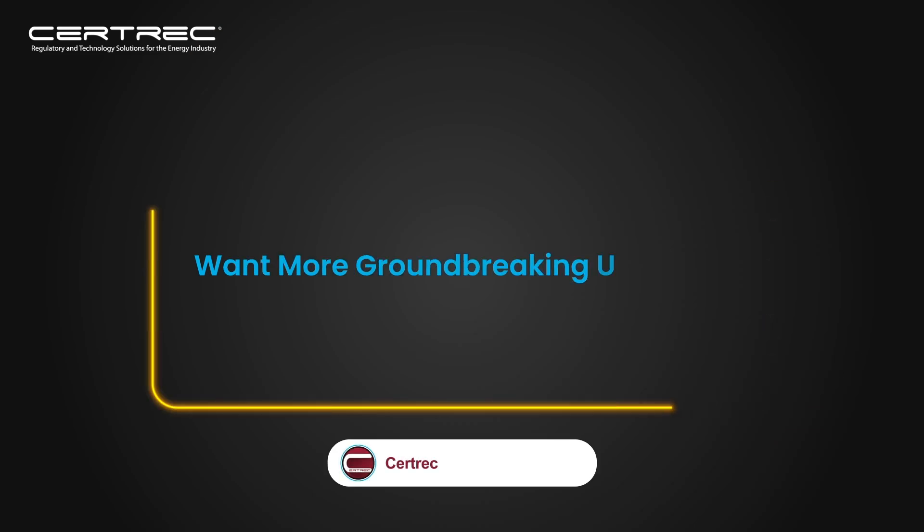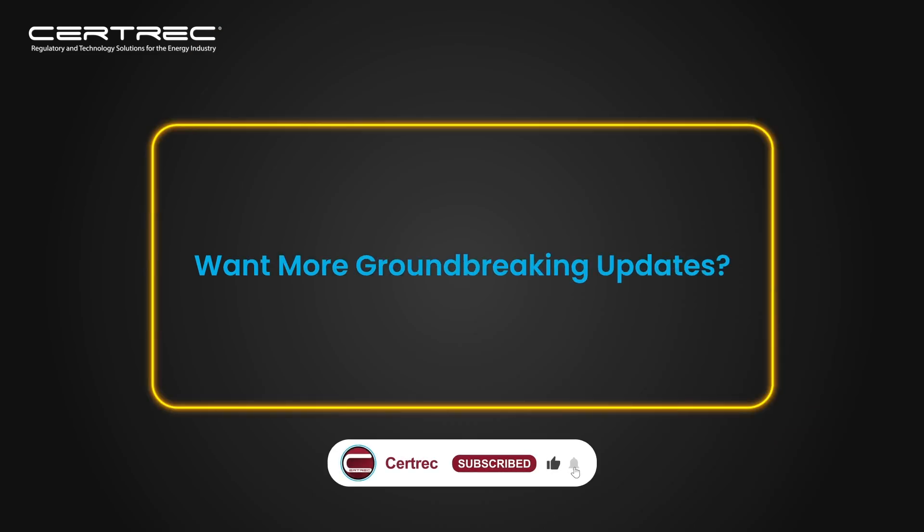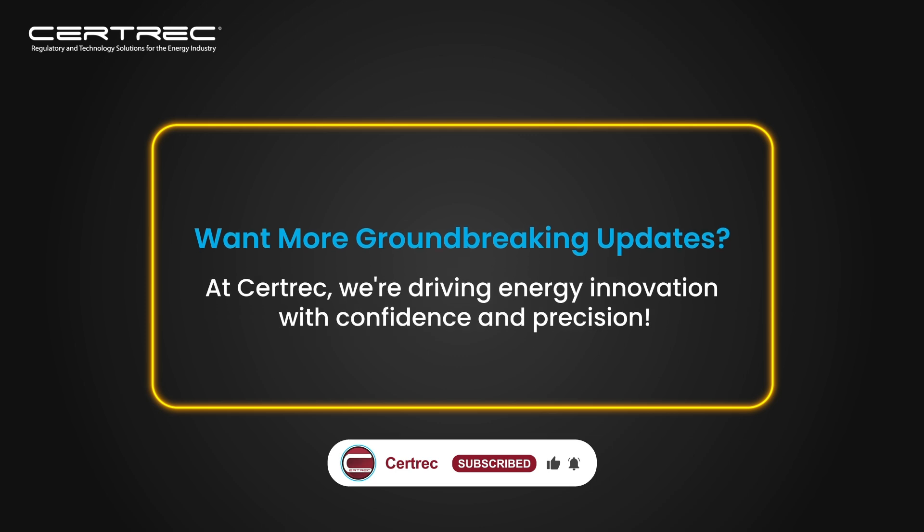Want more groundbreaking updates? Like, subscribe, and hit the bell icon. At Surtrek, we're driving energy innovation with confidence and precision. We'll see you soon.